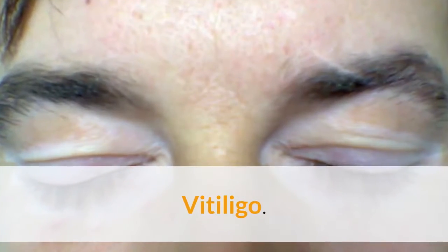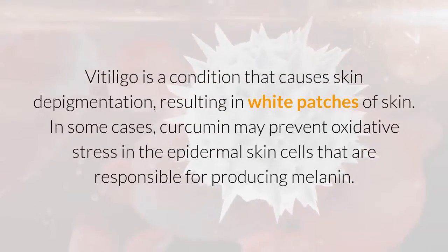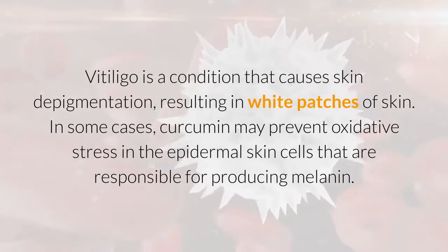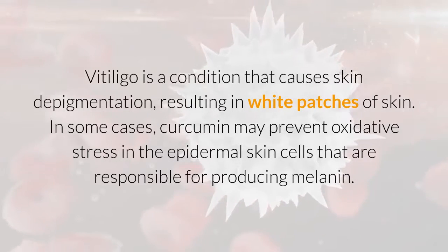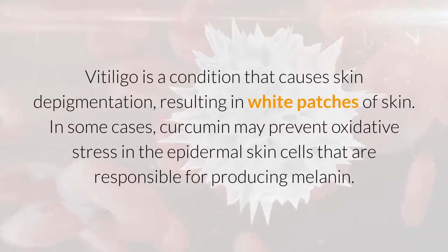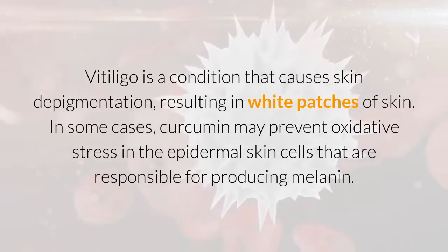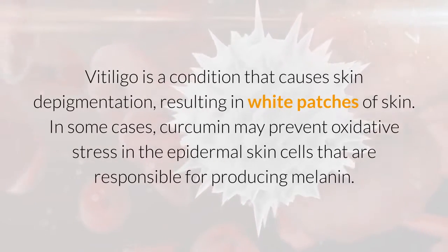Vitiligo is a condition that causes skin depigmentation, resulting in white patches of skin. In some cases, curcumin may prevent oxidative stress in the epidermal skin cells that are responsible for producing melanin.